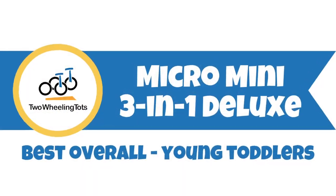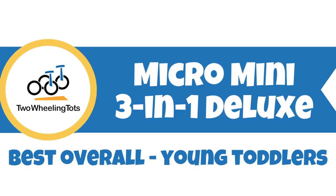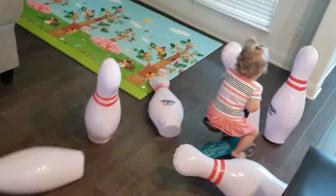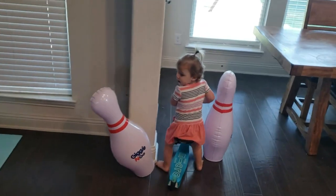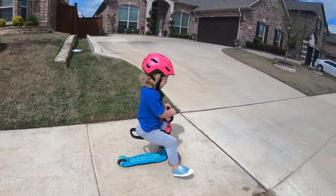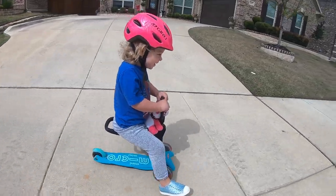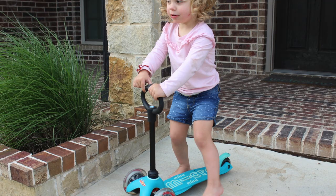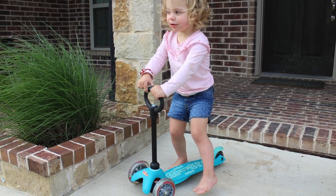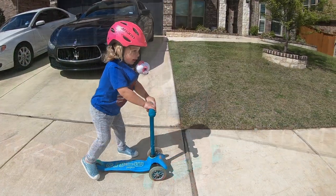Next, the Micro Mini 3-in-1 Deluxe is the best overall for very young toddlers. The Micro Mini 3-in-1 is genius — it's essentially the Micro Mini scooter with two additional features that allow toddlers as young as one year old to ride. The first, or beginner setting, has a seat for young toddlers to sit on and scoot forward. The second setting removes the seat and has a short O handlebar for little ones to easily grab as they learn to stand and scoot.